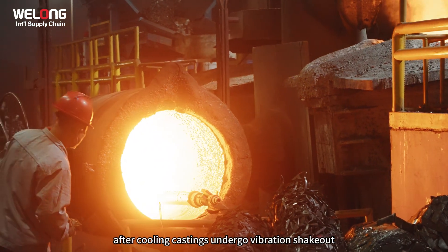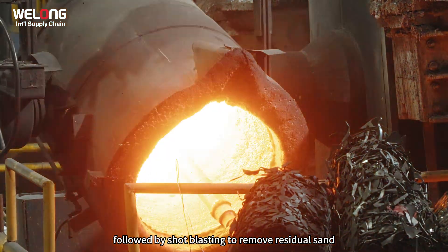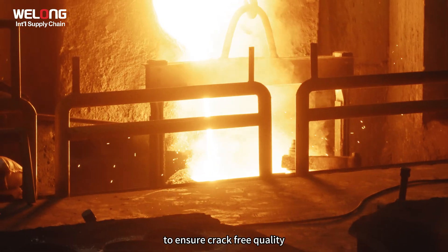After cooling, castings undergo vibration shakeout, followed by shot blasting to remove residual sand, and finally magnetic particle inspection to ensure crack-free quality.